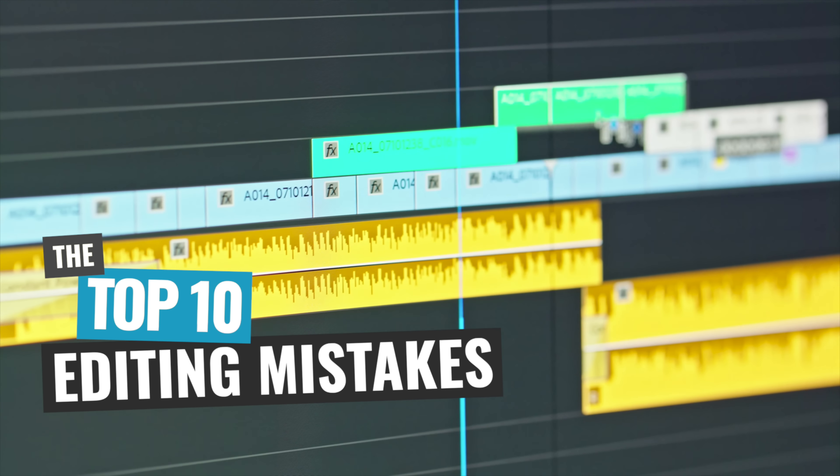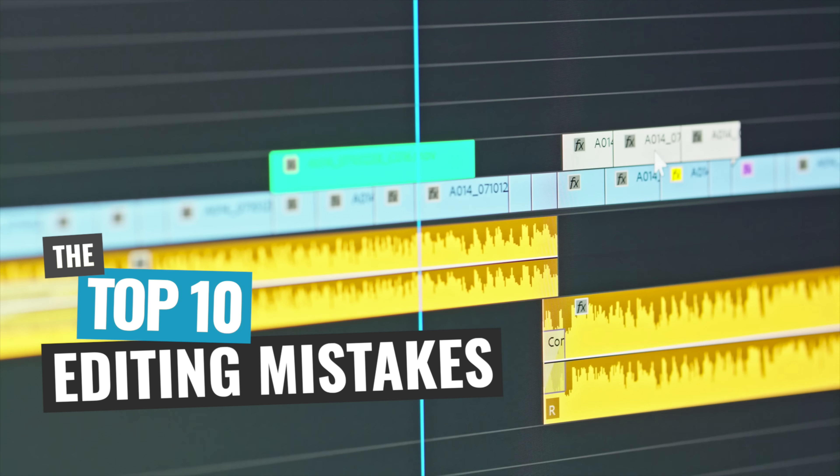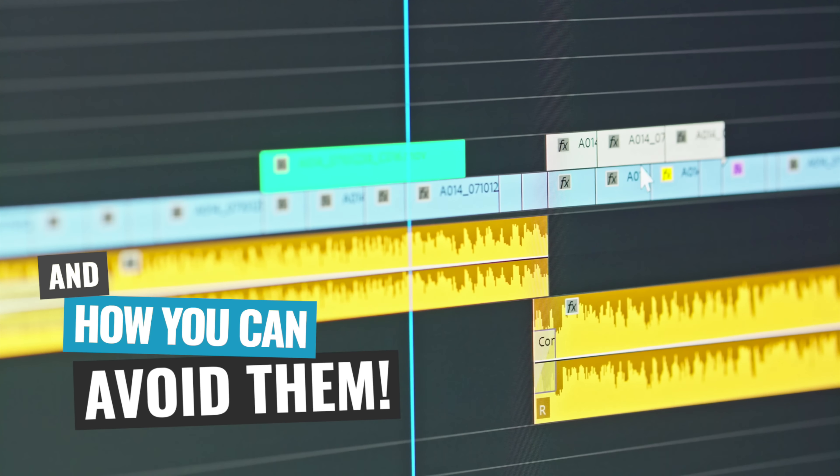So while video editing can be one of the most daunting aspects of the video creation process, the good news is that with some simple tips to fix your workflow, it can become one of the most rewarding parts of the creative process. So in this video, I'm going to run through the top 10 mistakes that beginner video editors make and how you can avoid them right now.